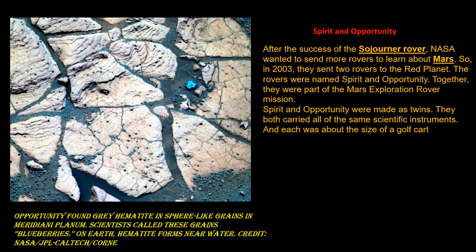The rovers were named Spirit and Opportunity. Together, they were part of the Mars Exploration rover mission. Spirit and Opportunity were made as twins. They both carried a lot of the same scientific instruments, and each was about the size of a golf cart.